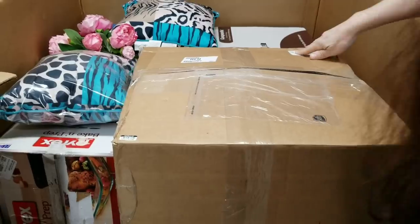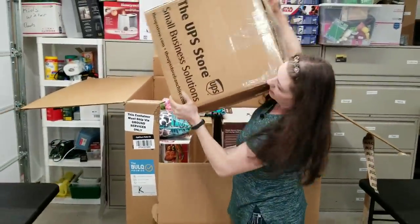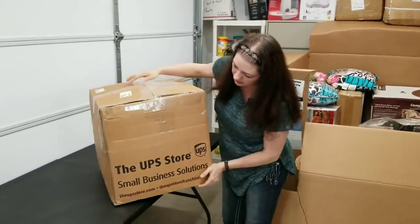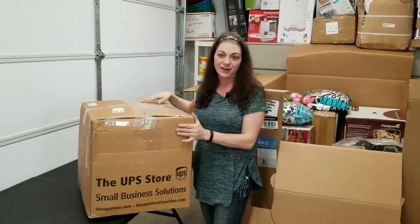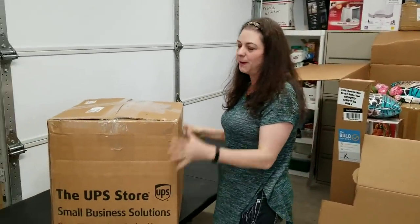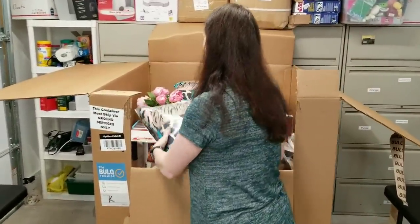This big box — it says UPS store on it. So what we're going to do is save this to the very end. This will be our mystery box that we'll find out about later, and then we'll keep on plugging away through these.